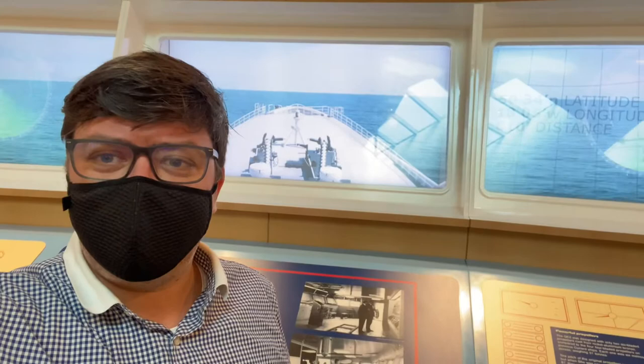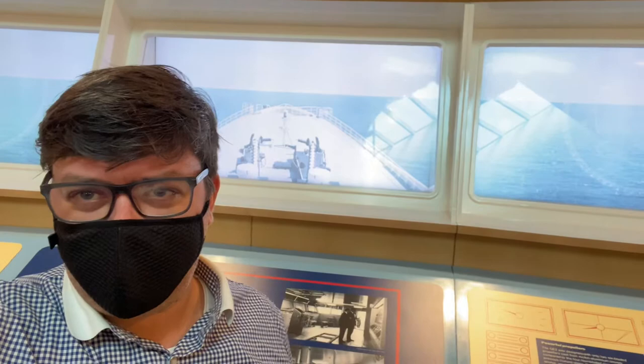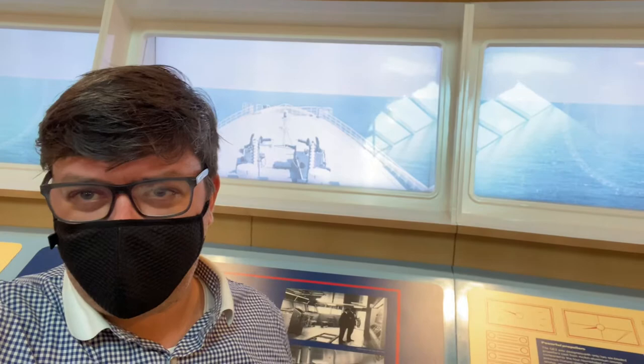We're now here on the replica bridge — this is how it would look at sea. You can see the original pictures from the bridge. I couldn't take a video like this because the ship is pointed at things I'm not allowed to film, so this is how it was to sail in the 70s and 80s.